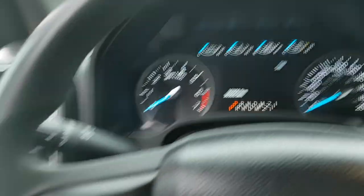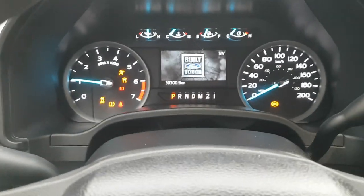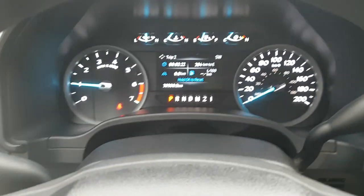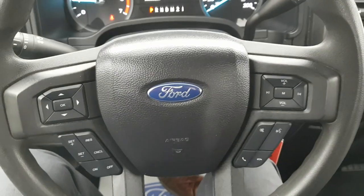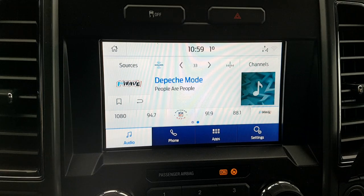You do have that power seat with lumbar support. Turning the truck on, this one is a 6.2-liter V8 gas engine, which is really nice. You have a four-inch display between your RPM meter and speedometer, and you have your steering wheel controls — cruise control, phone call controls, etc.